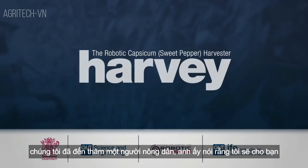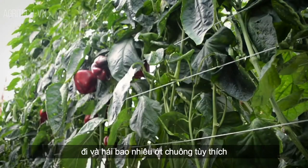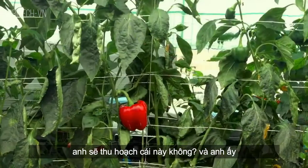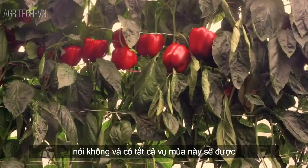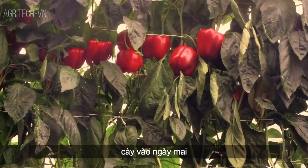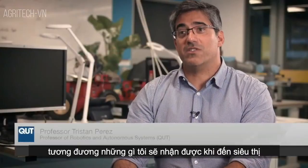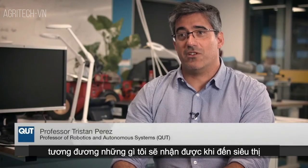We visited a farmer. He said, you can go and pick as much capsicum as you want from the field. And then I asked, are you going to harvest this? And he said, no, all this crop will be ploughed tomorrow. The cost that I have in the pickers supersedes what I would get for the crop in the supermarket.